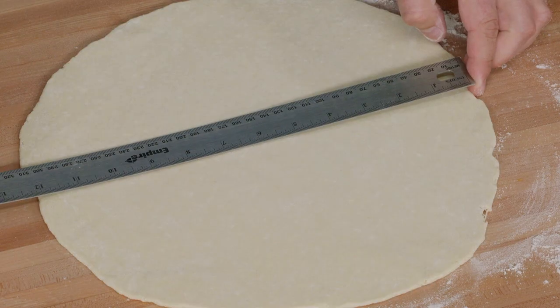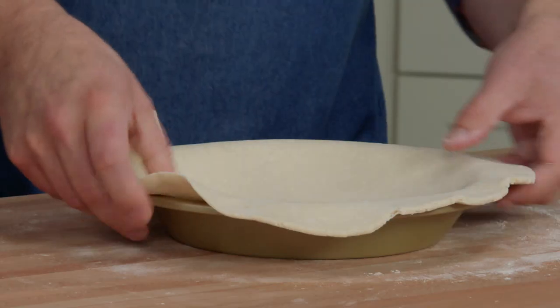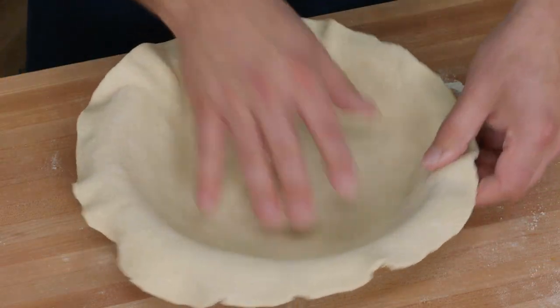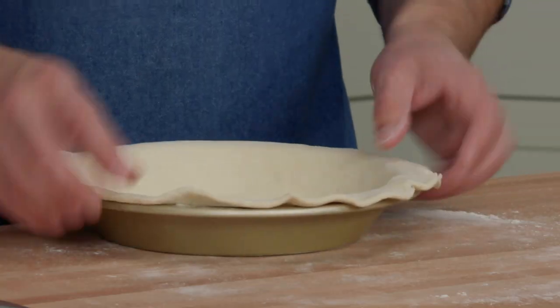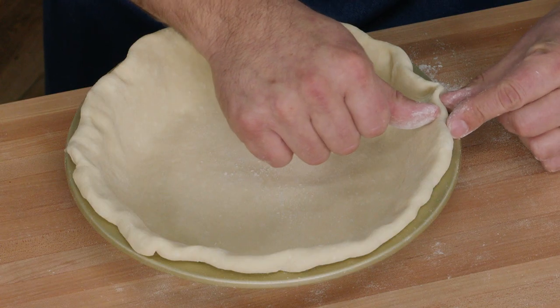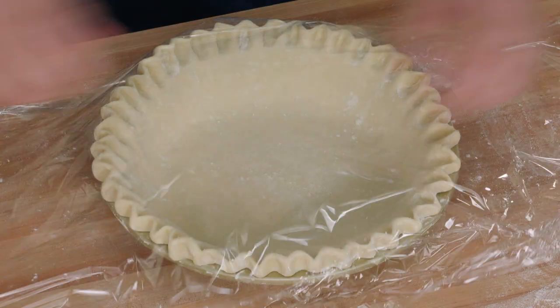Once it's 12 inches across, we roll the pie dough around the rolling pin and unroll it over the pie plate, lifting the sides and tucking into the bottom so we don't stretch the dough. We trim any overhang to a half inch, tuck the dough under itself so it meets flush with the edge, then crimp. Make a very sharp crimp since the divots will soften a little in the oven. Now cover with plastic wrap and refrigerate for at least 30 minutes.